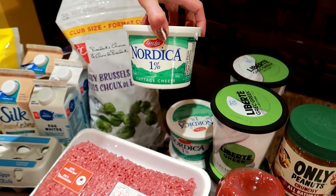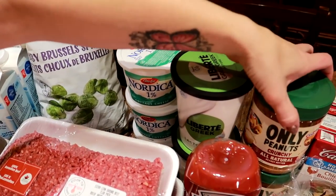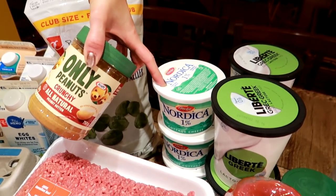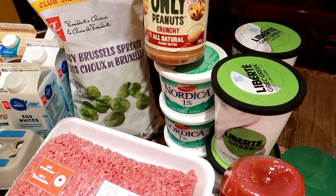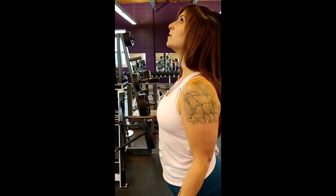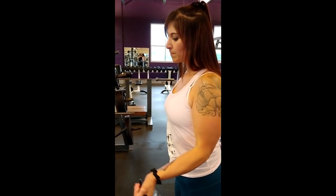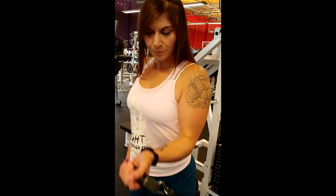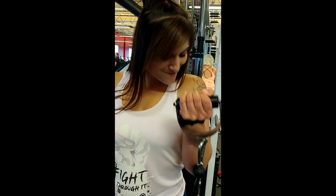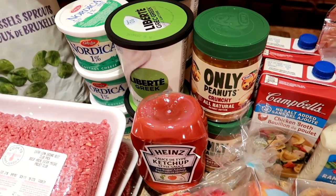Three containers of 1% cottage cheese. We love this before bed mixed with a healthy fat, which is usually this crunchy all-natural peanut butter. Cottage cheese is a slow-digesting protein, and mixed with the healthy fat it helps your muscles repair and build all night instead of staying stagnant or even losing muscle. You can add cinnamon, zero-calorie sweetener, peanut butter, blend it, or add fruit — it's very versatile. When we add peanut butter and cocoa powder it tastes almost like a pudding.